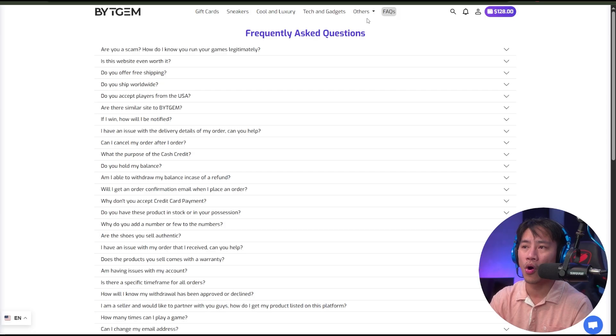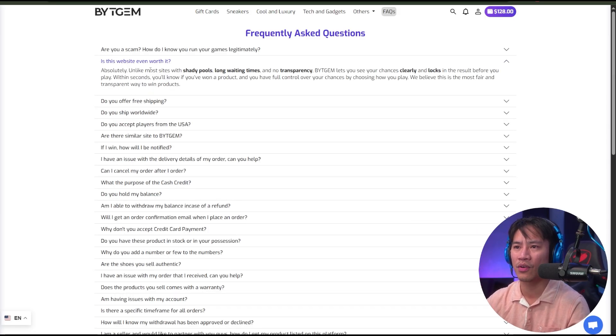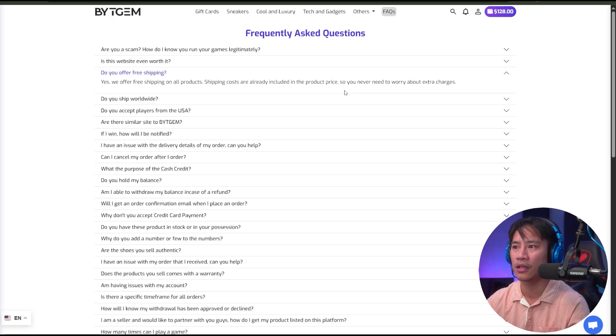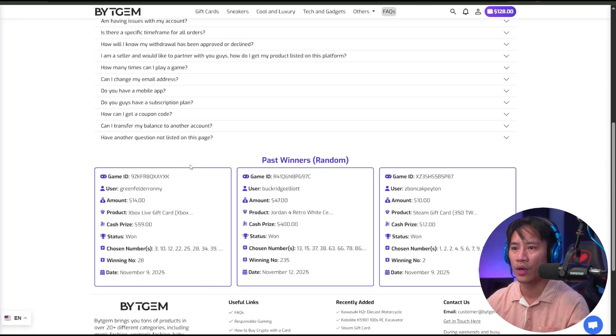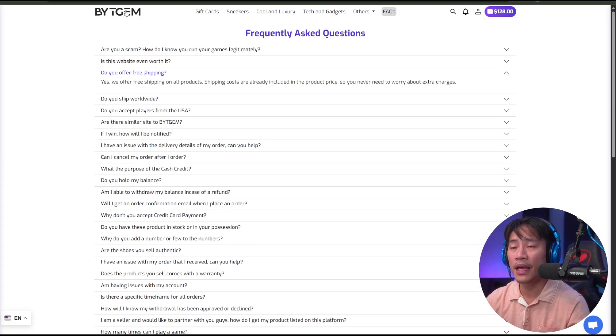They have an FAQ section too, so if you want to know more about who BitGem is and whether the website is worth it, check that out. They also offer free shipping — shipping costs are already included in the product price. Past winners are also listed on the site.